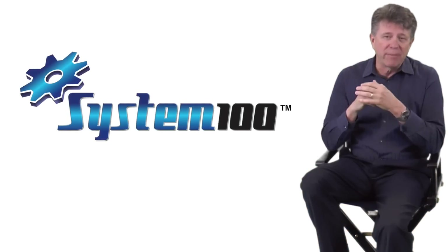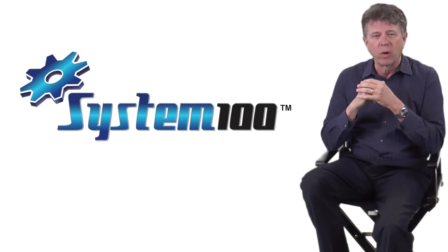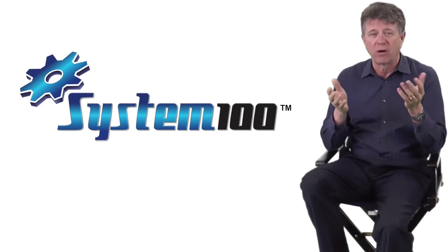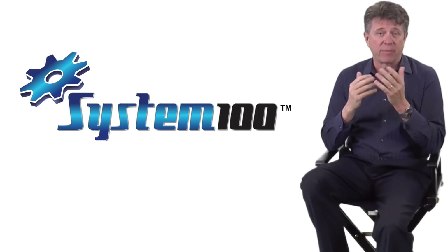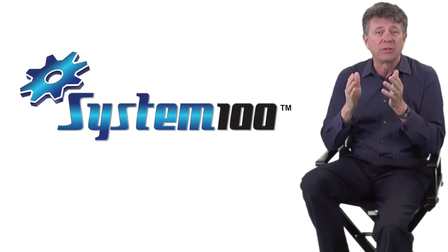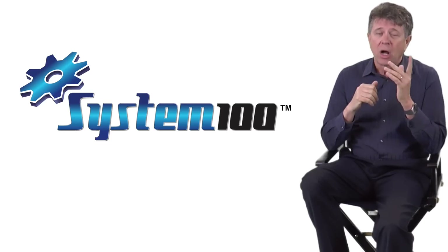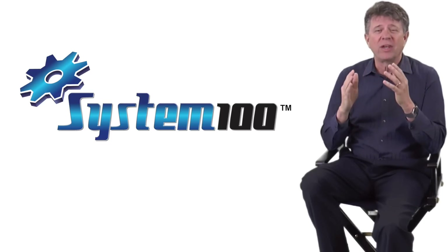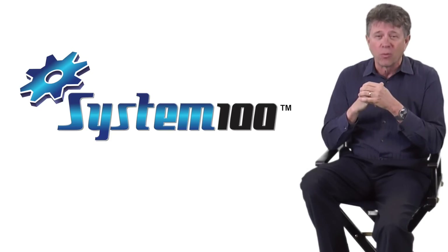Just as the first carpet drying machines made untold millions for companies that had them, this new tool — System 100 — can do the same thing for your business. System 100 can be accessed from anywhere in the world, from your desktop, tablet, or smartphone. It instructs each employee in the company on what to do and how to proceed with the various types of jobs and those special challenges they face. All the systems and all the necessary prompts come with System 100, so you can hit the ground running.